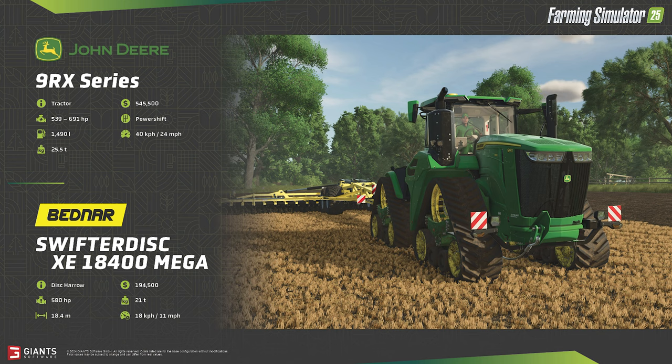All in, farmers will need to shell out at least $740,000 for this combination, since the Bednar itself costs $194,500.